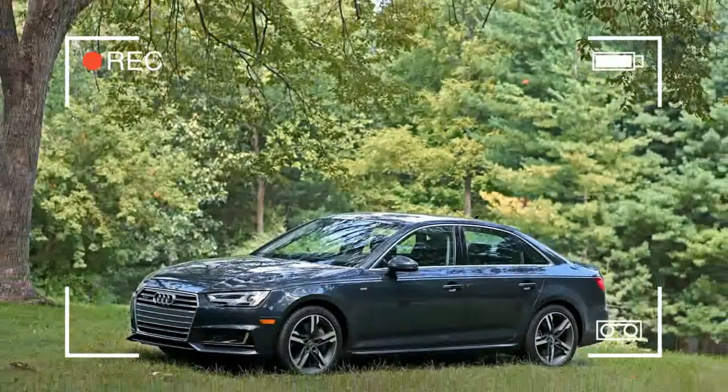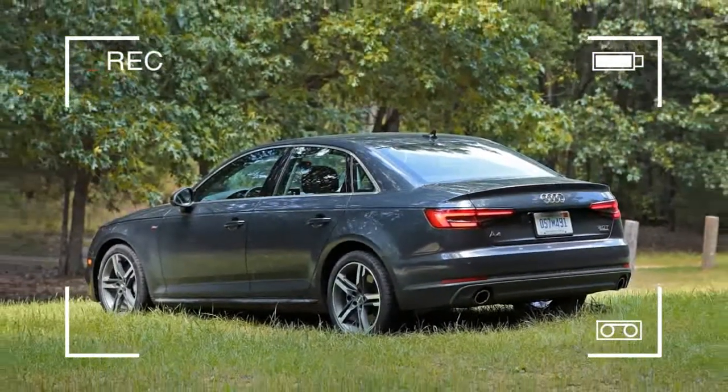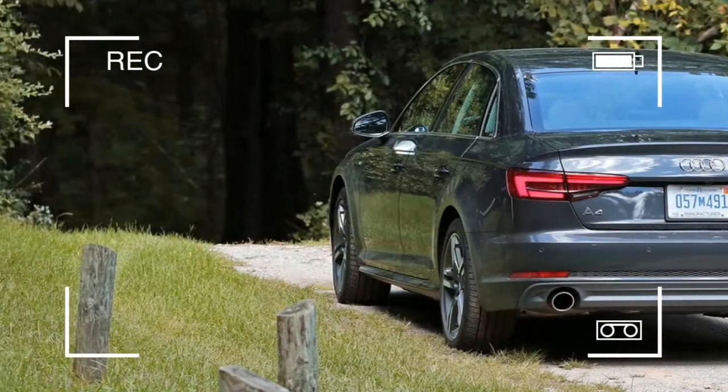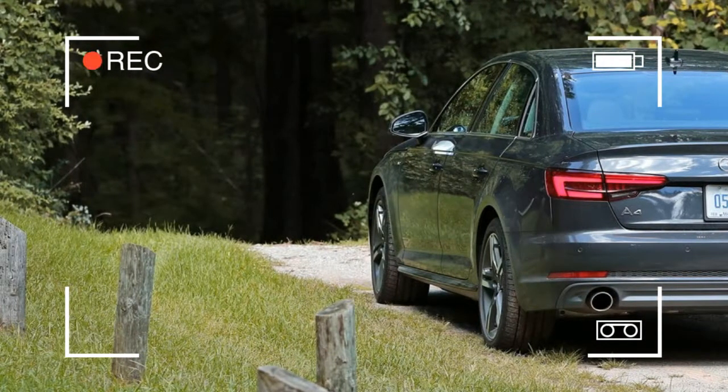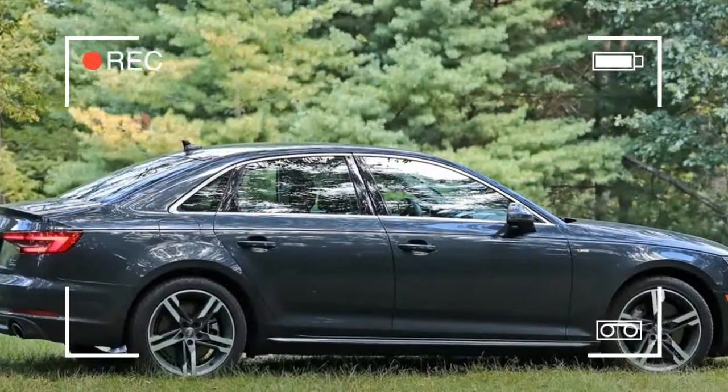but it slips through the wind with nary a whisper transmitted to the interior. The potent turbocharged engine invigorates the driving experience, while a wide array of tech options adds cutting-edge sophistication.